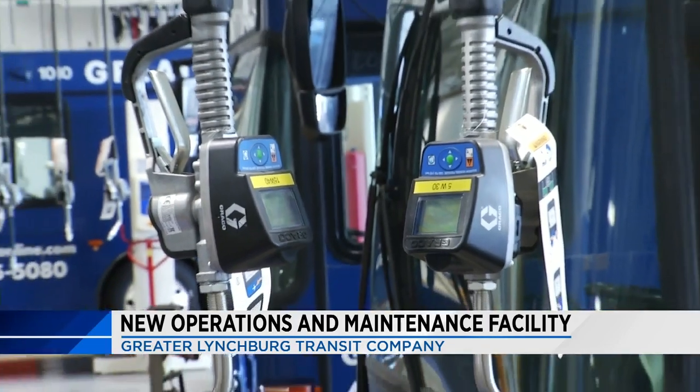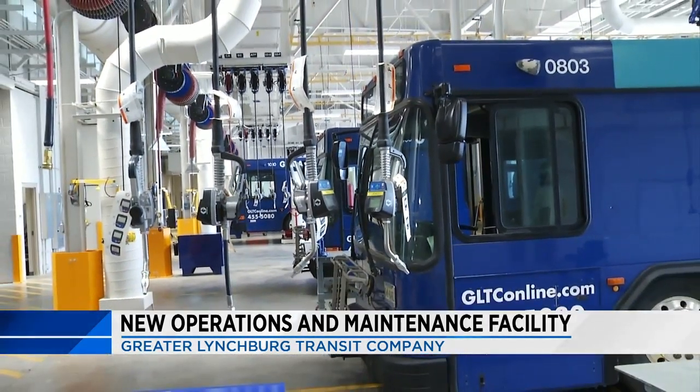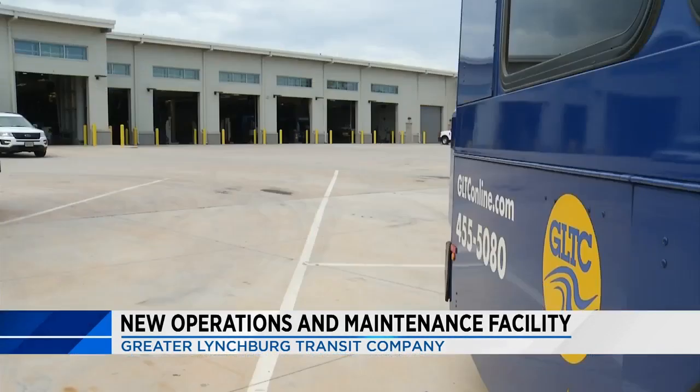Before the move, however, GLTC was operating out of a property on Kemper Street, which was much smaller and much older — a risky combination for expensive vehicles. "The vehicles that we have are nearly half a million dollars a piece, so being able to maintain those for the entire life, which is approximately 12 years, it's very important. We invest a lot of money into those vehicles, so being able to keep them up and running for the service of their life is very important."